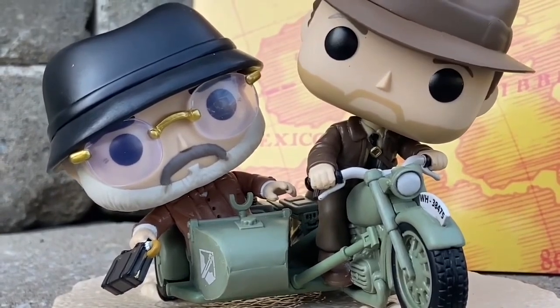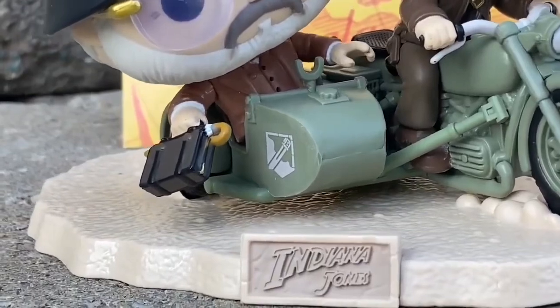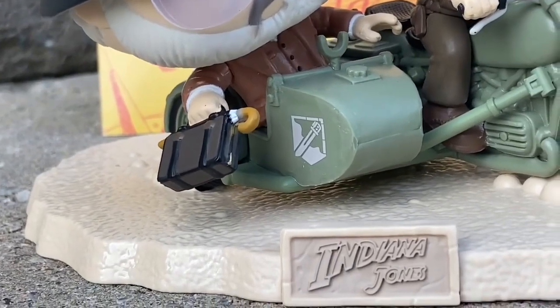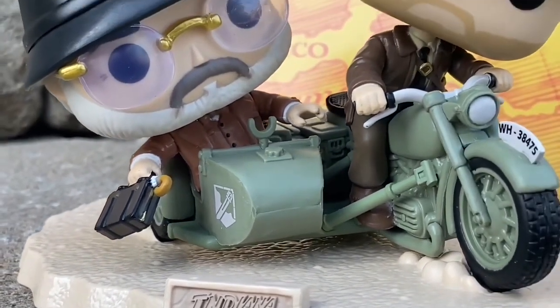It looks very good. Highly recommend this figure. It's available at Amazon.com right now. You can see it has the Indiana Jones logo there, and there is Henry Jones with the briefcase and his umbrella swirling on the floor as they're being chased.